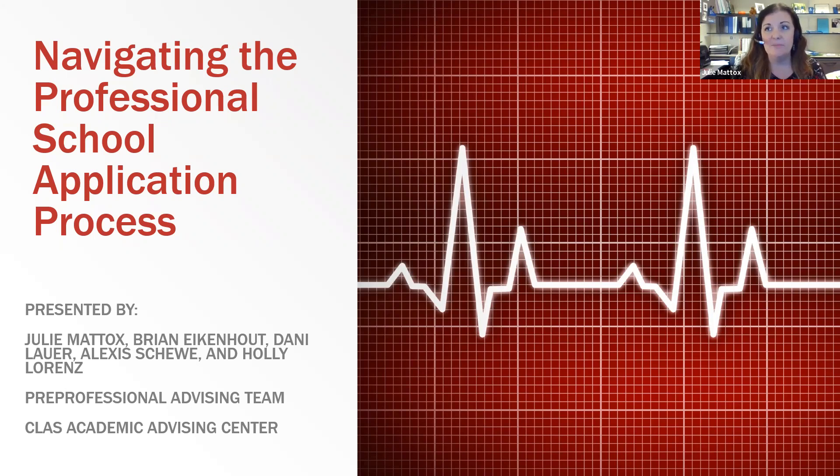Welcome to the webinar for navigating the professional school application process. My name is Julie Maddox. I work in the Class Advising Center with pre-professional students and support students through the application process.